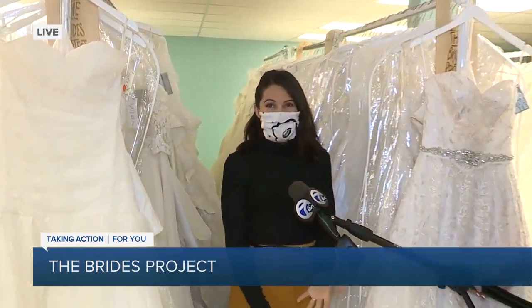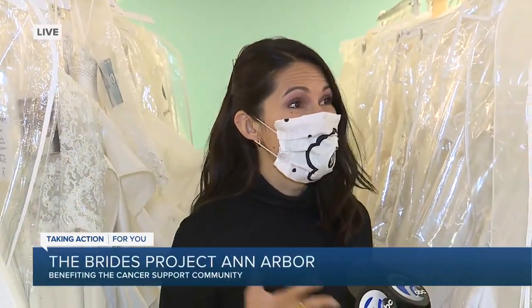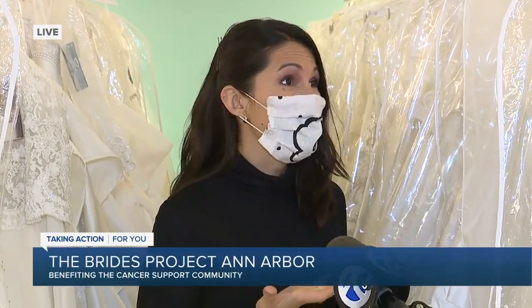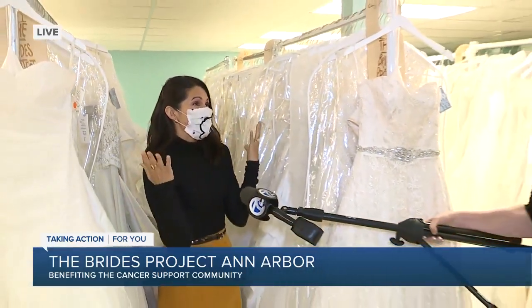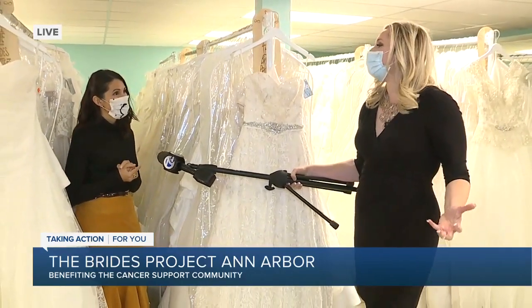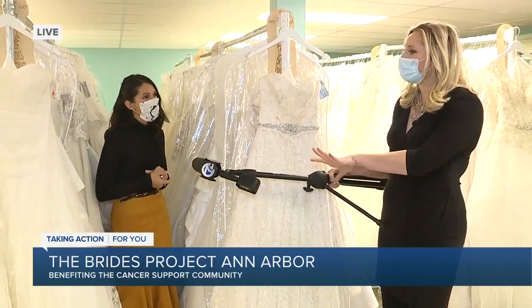I'm a bridal consultant here at the Bride Project, and every dress — there's pretty much one of every kind. So that's really special when a bride comes in, because it's tailored to what her wedding is going to be like. So if she's getting married on a beach, we're going to look for something very different versus if she's getting married in a swanky hotel. You do have what you refer to as pre-loved dresses, as well as new, and you've got quite a variety — can you give me a little example?